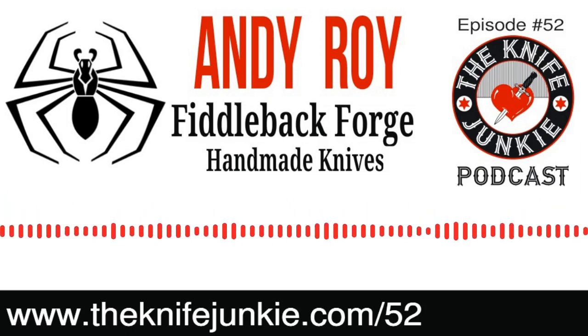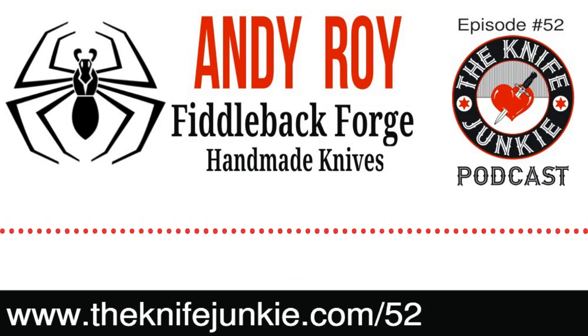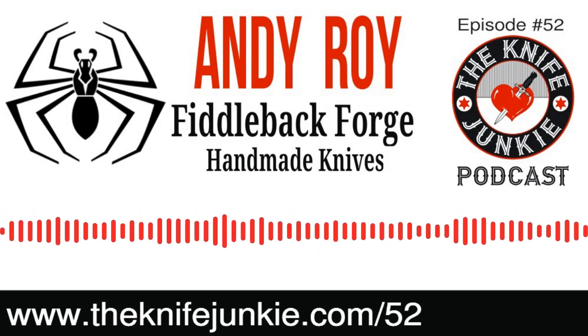I like handle work. I do all the handle work. We've done over 25,000 knives and I've shaped every handle by hand. So I do put a lot of time and passion into the handles.